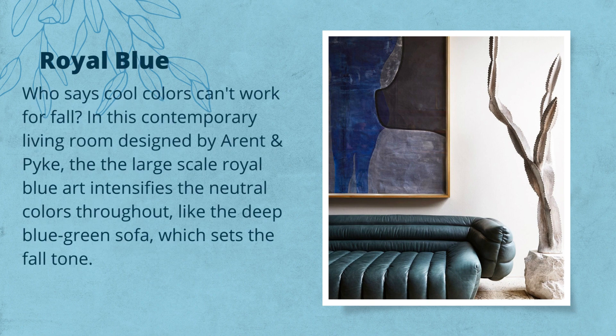Royal Blue — who says cool colors can't work for fall? In this contemporary living room designed by Arendt and Pike, the large-scale Royal Blue art intensifies the neutral colors throughout, like the deep blue-green sofa, which sets the fall tone.